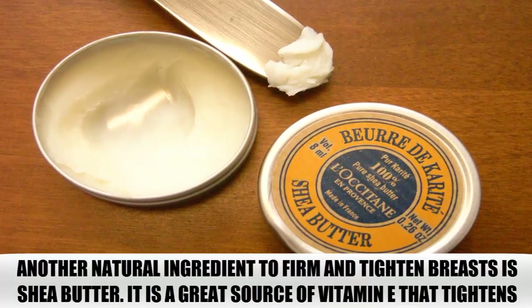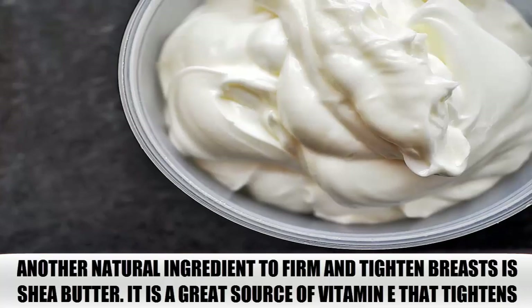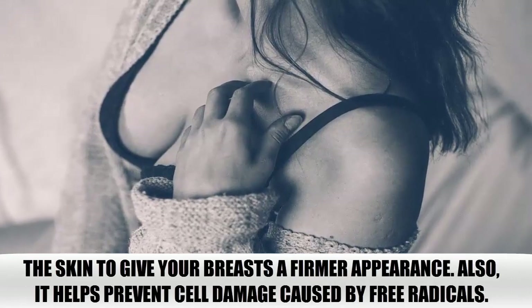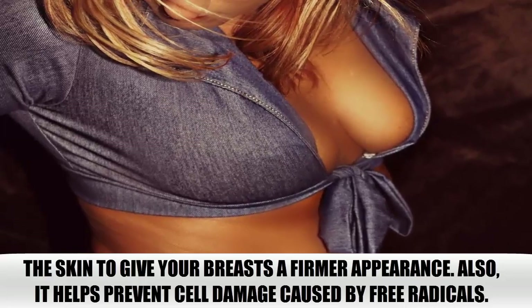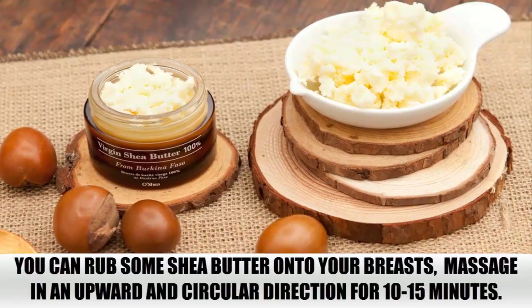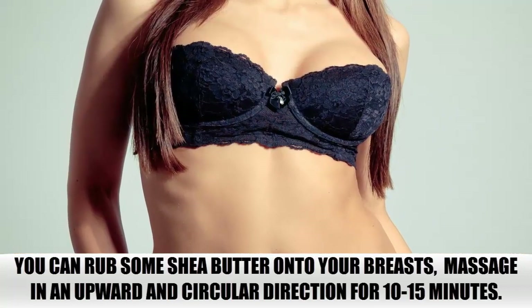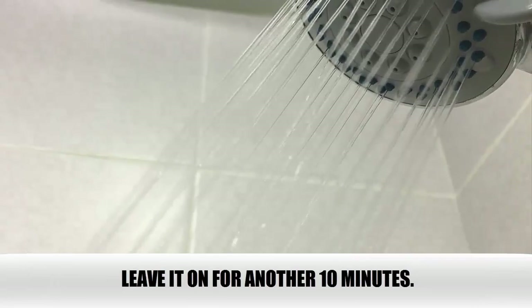Shea Butter. Another natural ingredient to firm and tighten breasts is shea butter. It is a great source of vitamin E that tightens the skin to give your breasts a firmer appearance. Also, it helps prevent cell damage caused by free radicals. You can rub some shea butter onto your breasts and massage in an upward and circular direction for 10 to 15 minutes. Leave it on for another 10 minutes.